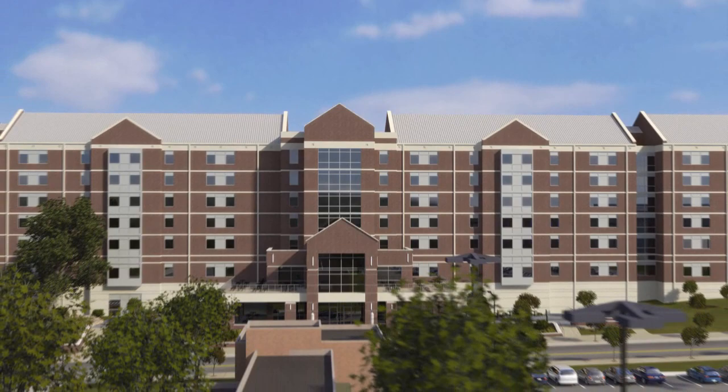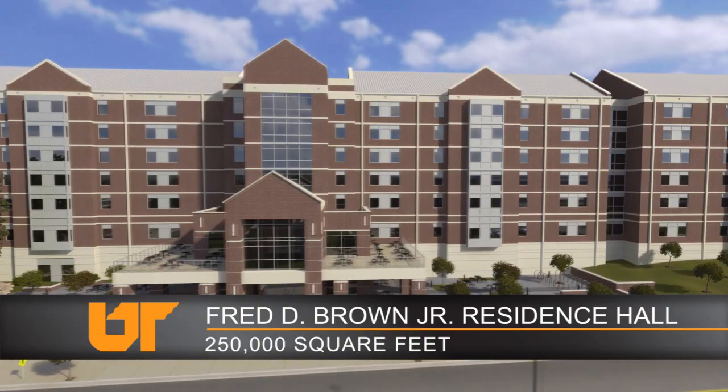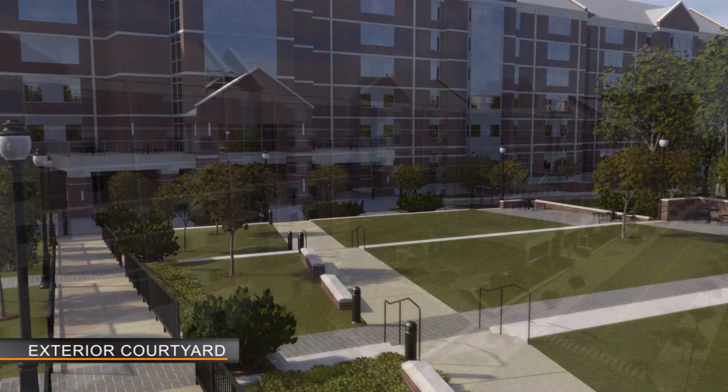The University of Tennessee is committed to providing excellent student facilities to complement the academic mission of the University. This legacy of excellence continues with the addition of a new and exciting student-centered residential community. The Fred D. Brown Jr. Residence Hall is a 250,000 square foot facility designed specifically for today's student.